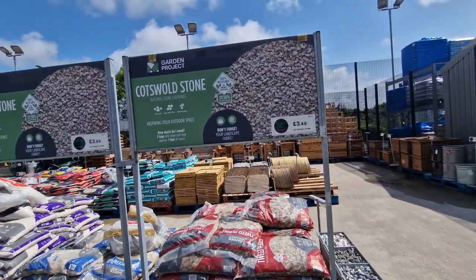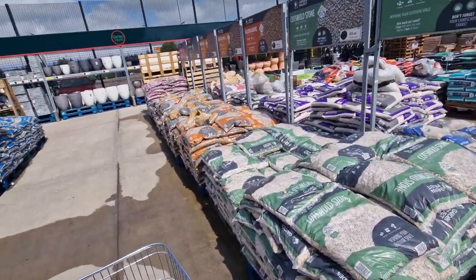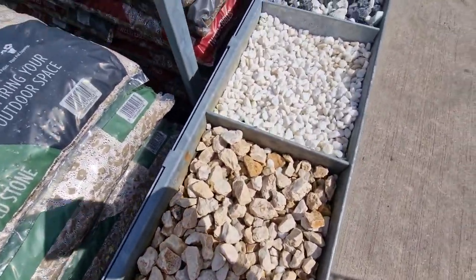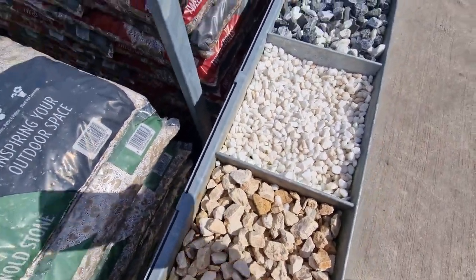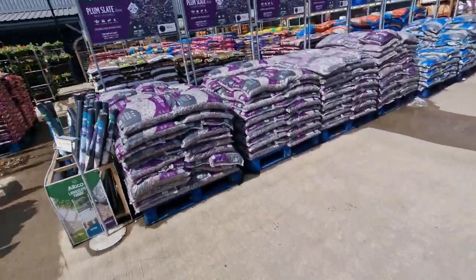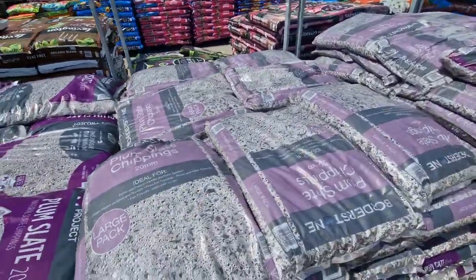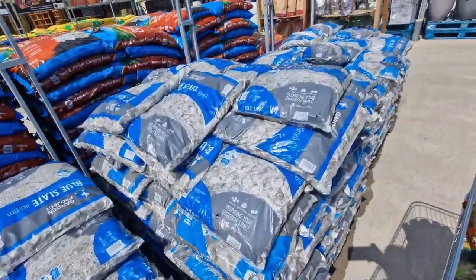They've got all the stones in there — these are £3.49 a bag, all of them. They've got the Cotswold stone and like gravel and stuff, and all the different ones. They've got the slate as well — plum slate, that's £3.49, plum slate chippings £3.49, and the blue slate, it's all £3.49. Must just be the price for all of them — they've got loads in.